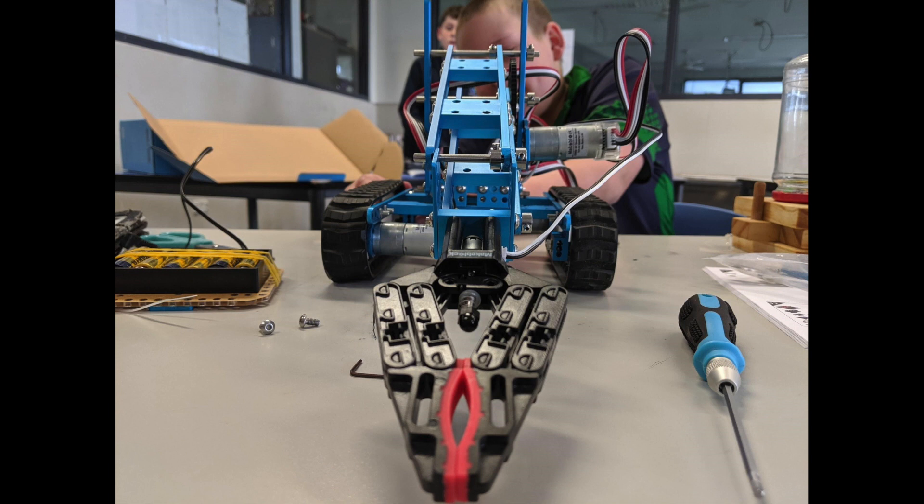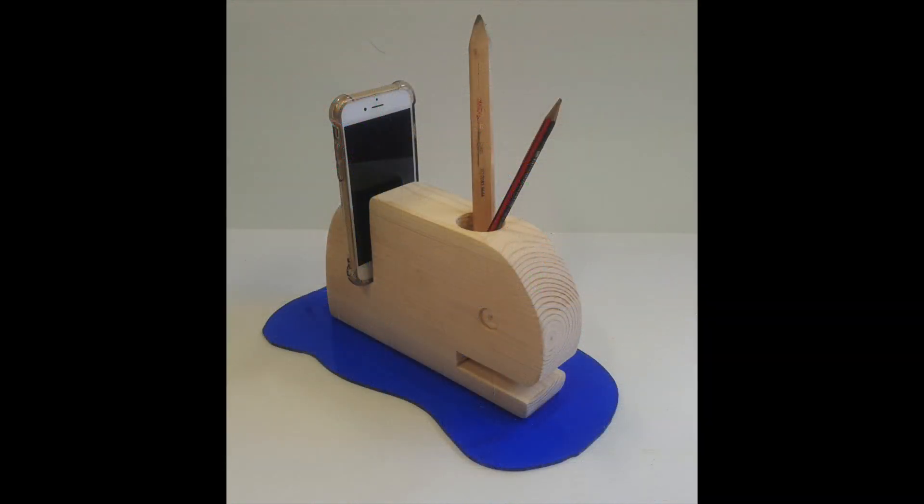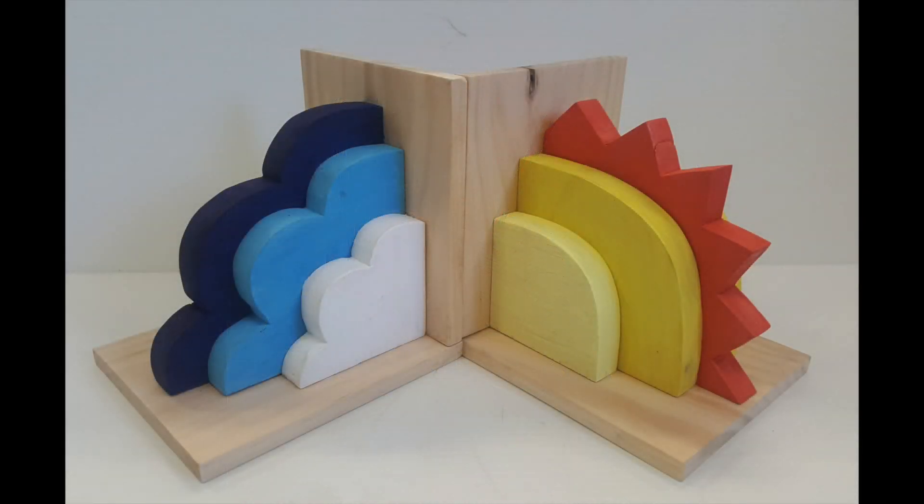Technology is developing at such a pace that it can feel hard to keep up sometimes. For technologists and artists alike, these challenges are real as they need to remain up to date with new skills, such as coding, and finding new ways to access the latest technologies, which can be expensive. At Warrnambool College, we are always looking at ways of learning that blend art and technology.